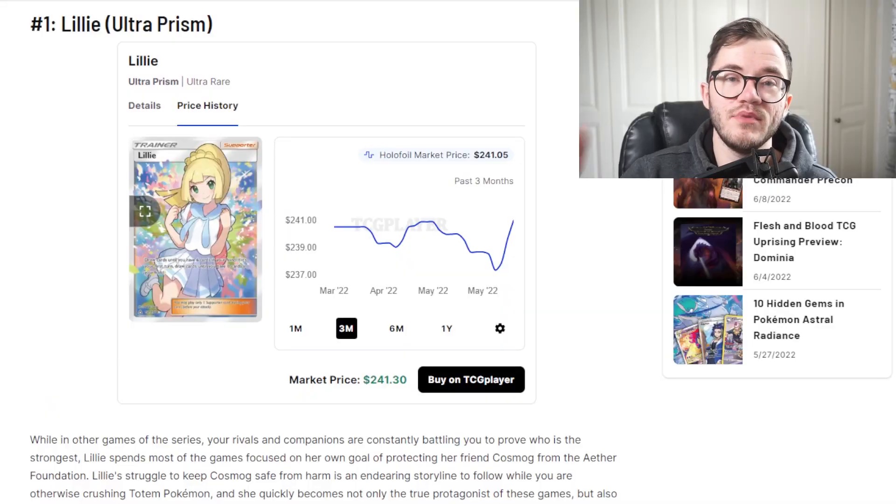Before we get into the number one pick, if you enjoyed this video so far make sure to smash that like button and make sure you're subscribed for more Pokemon content. Comment down below which one of these is your favorite trainer card or if you own any of these. My personal favorites are Skyla and Cynthia - those are the two I like the most.